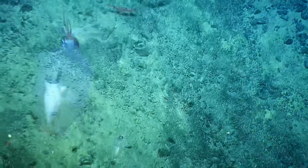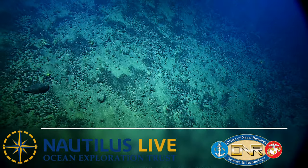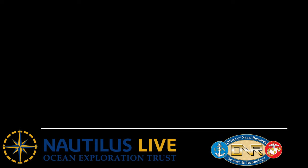A little shrimp there, too. The chat is helping us with our ID, saying it's a piglet squid. Piglet squid — thank you!